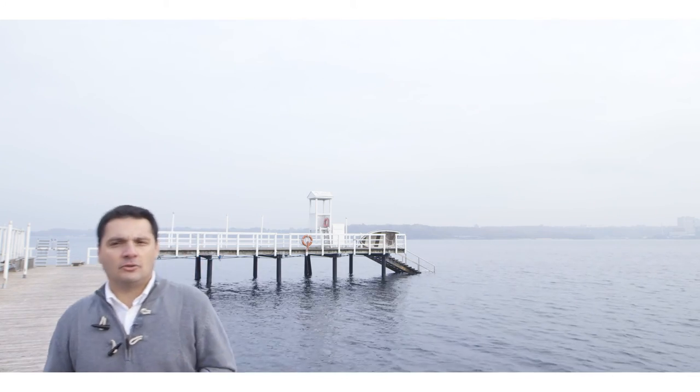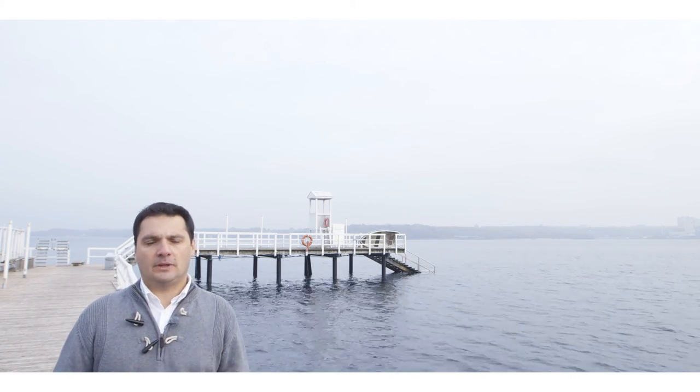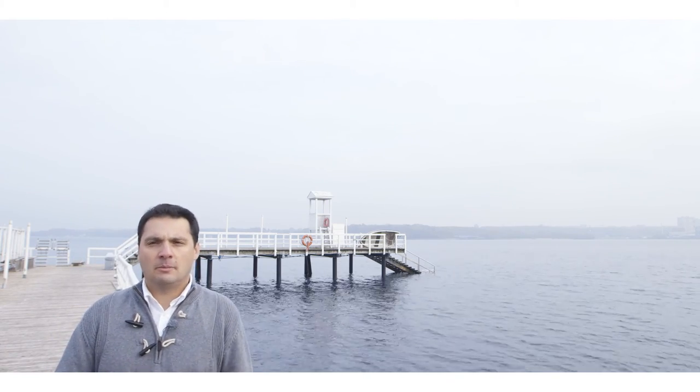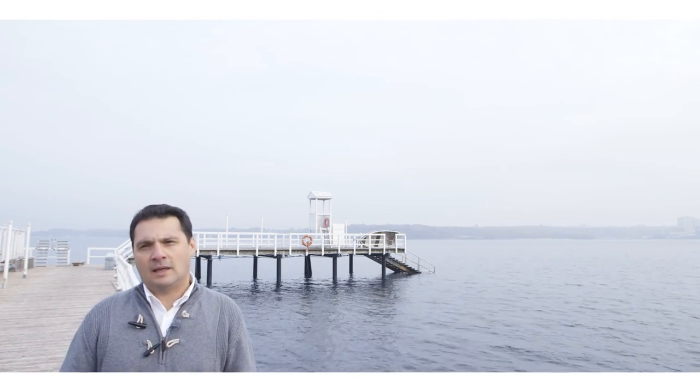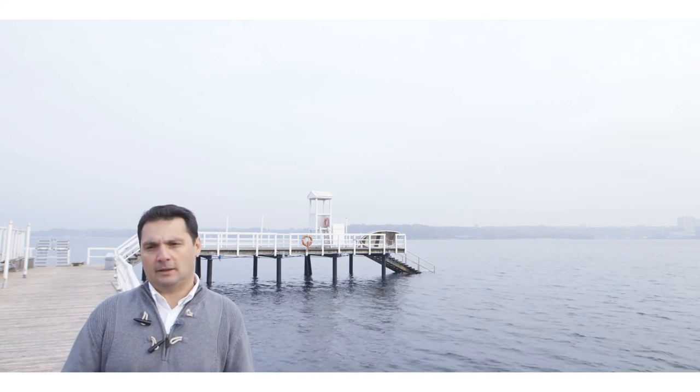The coast at the end of the century will be very different from how it looks today. Adaptation in the form of protection, retreat, or accommodation will be essential in forming a new coast. Combinations of these options are also possible. ICZM is an important tool for planning a sustainable coastal future, and coastal communities will need to decide early about the type of coast they envisage and integrate adaptation in planning.